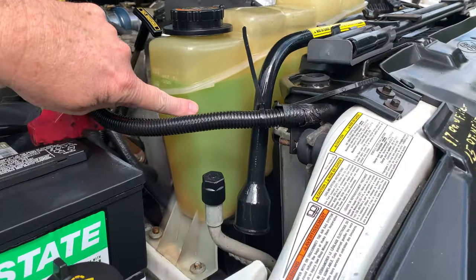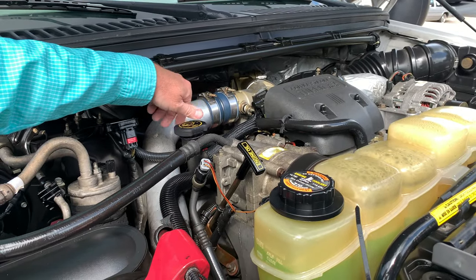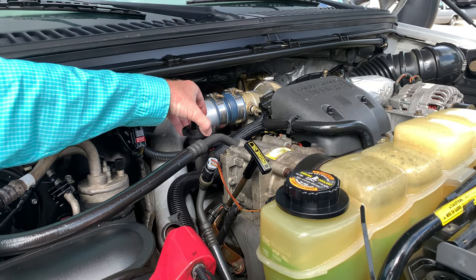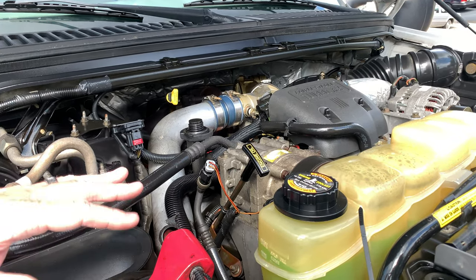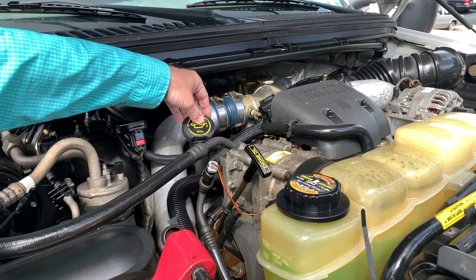Look how clean the coolant is. They've always worried about blow-by with these engines. Let's look here and see — look at that, virtually nothing. They weren't much better than that brand new. There's a reason for that — that's a 100,000 original mile 7.3. Fantastic.